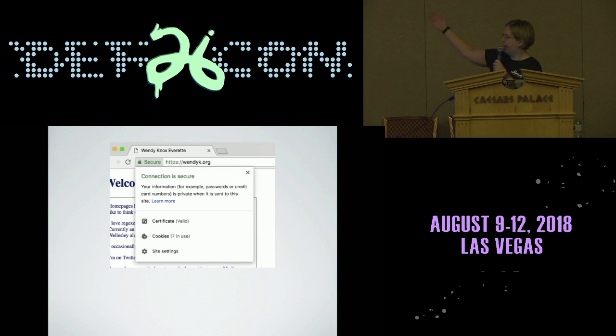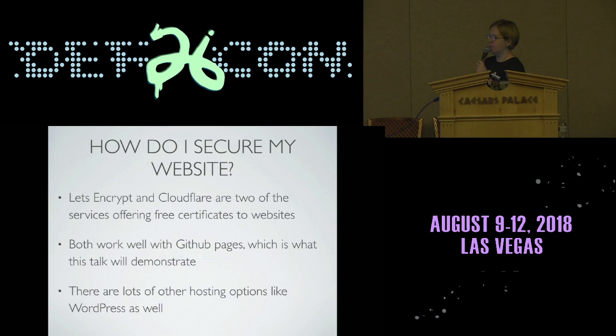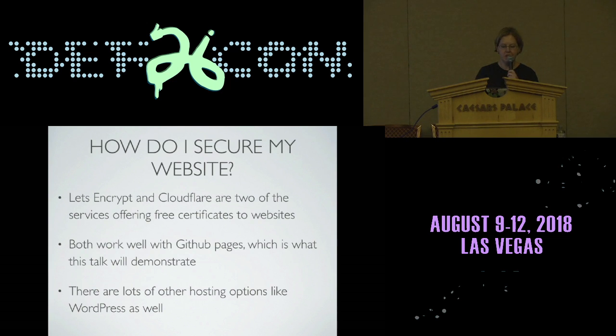I ended up getting a TLS certificate for my website and we're going to run through that quickly, and then I'm going to spend the bulk of this time talking about email security because that was actually a little bit more difficult to set up. Let's Encrypt is probably the most famous way to do this. I'm actually not going to talk about that method because I host my website now on GitHub Pages, which is free. I don't pay anything to host my little tiny HTML pages. When I set it up, they were not yet officially supporting Let's Encrypt, so I used Cloudflare. My DNS is over there. There are lots of other hosting options — you can use WordPress as another common one. But I like GitHub Pages because I already had a GitHub account.